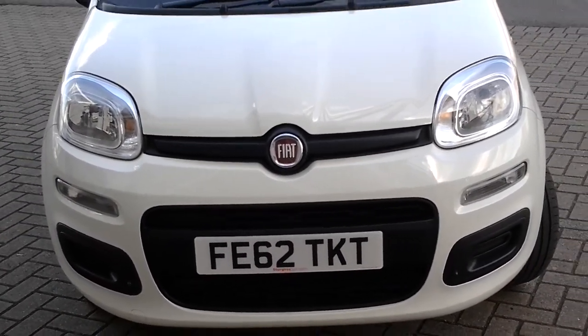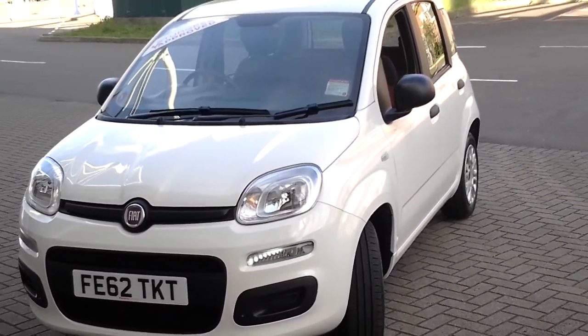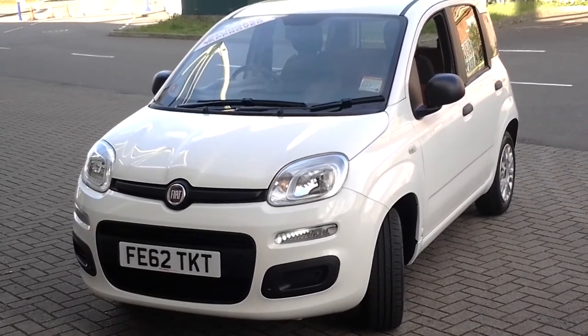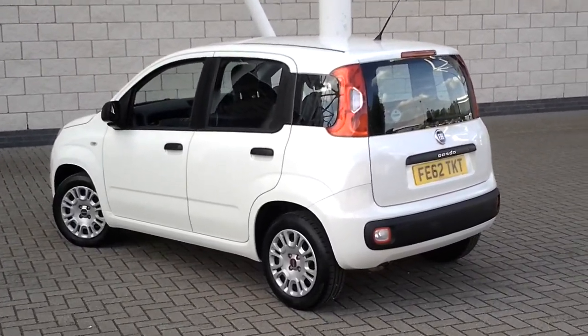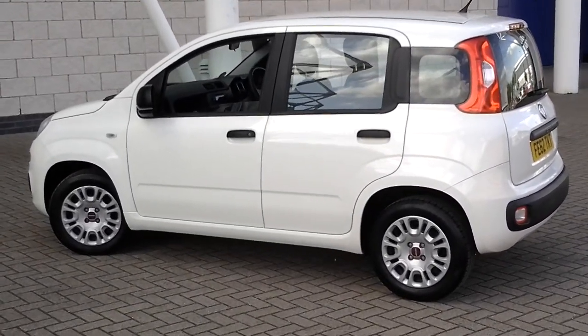Welcome to Sturgis Fiat of Leicester. The car we're looking at today is a 2012, 62-registered Fiat Panda Easy, finished in Boston over white. The Panda offers a real no-nonsense approach to motoring.